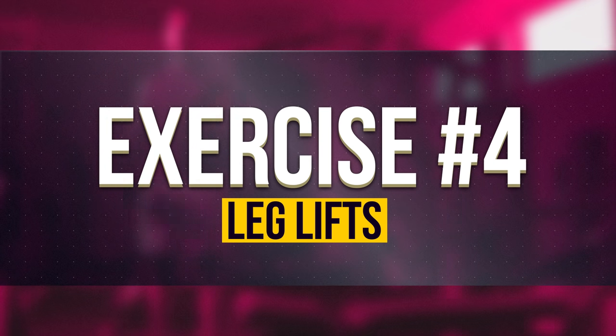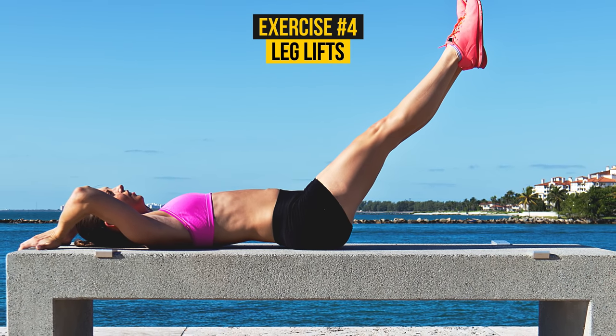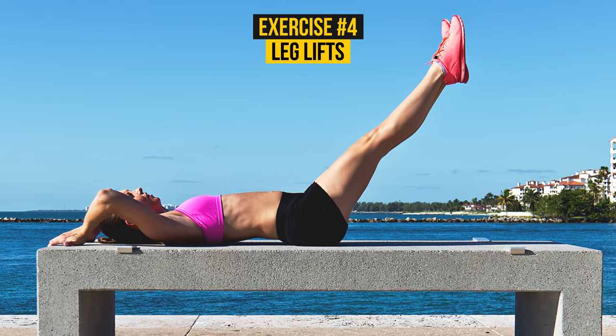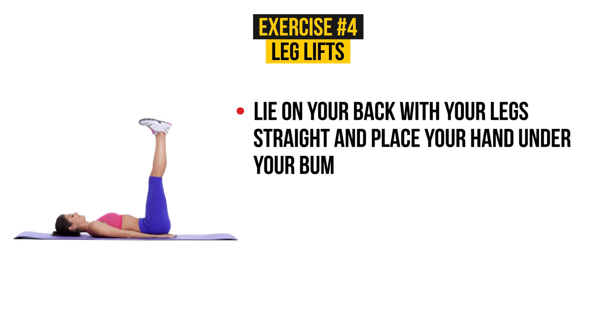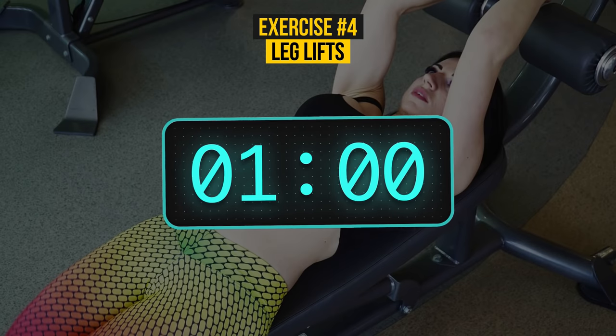Exercise Number 4: Leg Lifts. Leg lifts are another great way to give your abdominal muscles a good training and are ranked as one of the most effective abs exercises. So when you're dealing with side fat, this exercise is essential for your daily workout. Lie on your back with your legs straight and place your hands under your bum. You have to lift your legs as high as you possibly can and then lower them down again, but without touching the floor. It's going to be challenging, but we will get through it! The clock is ready. Go!